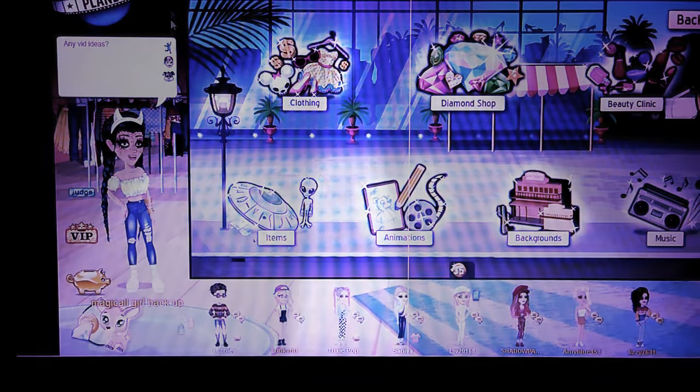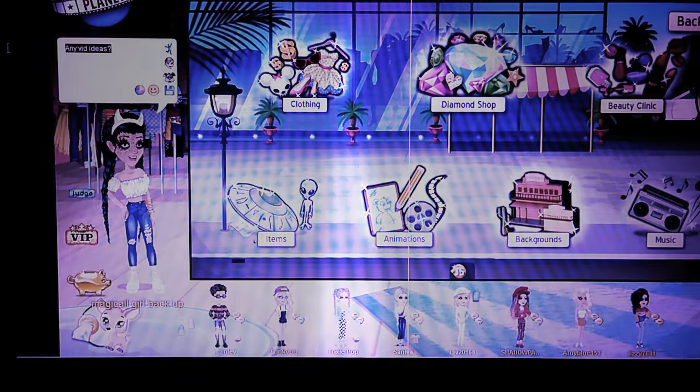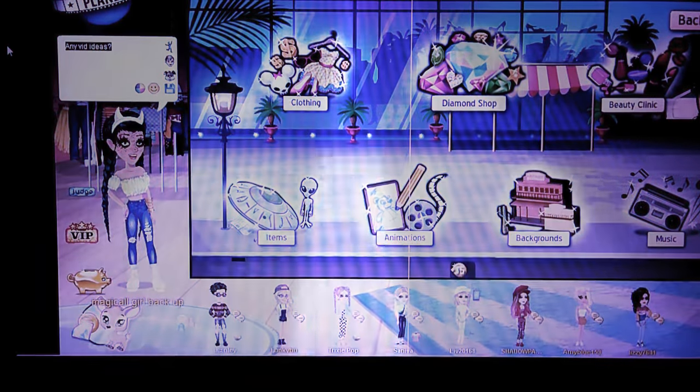Hi guys, I'm back again with another video and today I'm going to show you how to get a boyfriend or girlfriend on MSN.